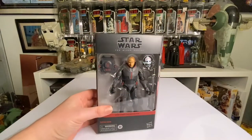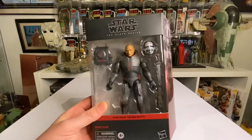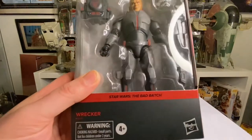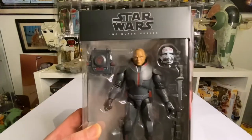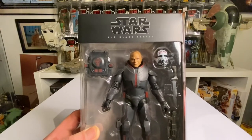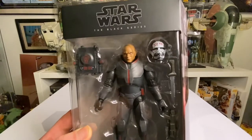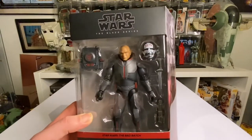At last — what an awesome figure. We've been waiting ages to get this in the UK, and eventually Wrecker is here. I'll get around to doing a review on him, but I'm so happy. I've got more of the Bad Batch coming, so hopefully we'll complete the group sometime when we get Echo. What an awesome figure — this is my number six pickup of the year.